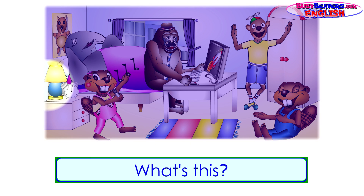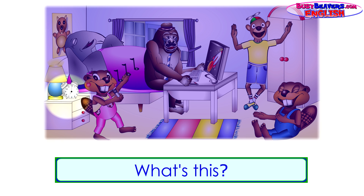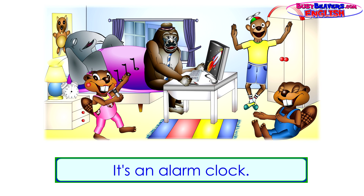What's this? It's a lamp. What's this? It's an alarm clock.